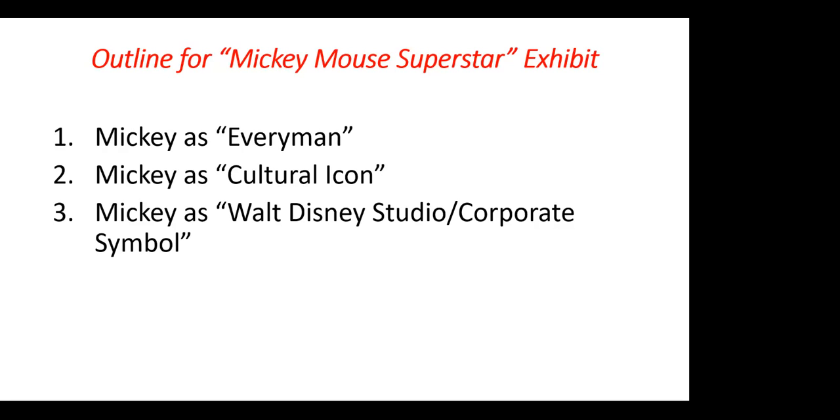Mickey, through his advertising, was credited with saving those two businesses during the 30s. The third category is Mickey as Walt Disney Studio slash Corporate Symbol. That is going to be the topic of my third book on the exhibit, which I have completed, but we're trying to get it published. All three of these are included in my exhibit, representing philatelic and other ephemera items.